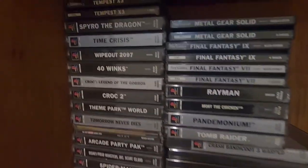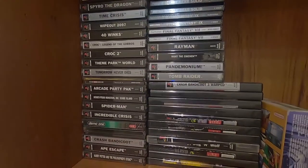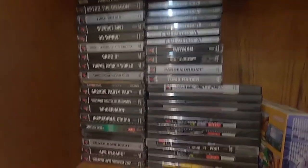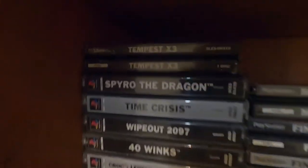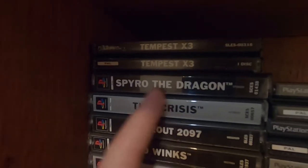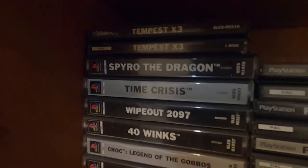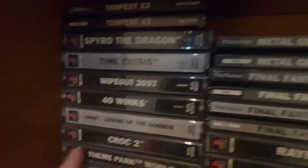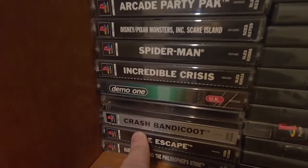Here we've got the biggest part of the collection — the PS1 stuff. A lot of these are games I had as a kid. I got rid of some recently like the crap ones — the Rugrats games for obvious reasons. You've got Spyro the Dragon, Croc, Theme Park World, Arcade Party Pack, Crash Bandicoot, and Ape Escape.